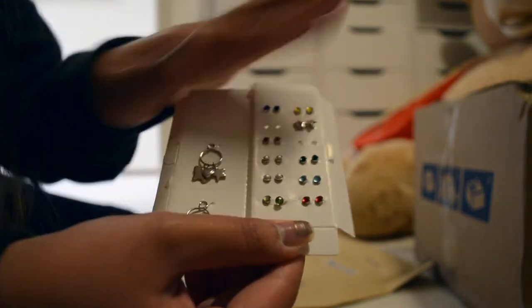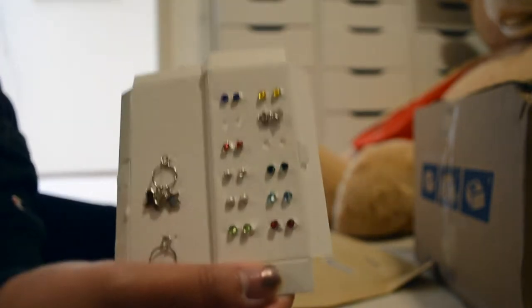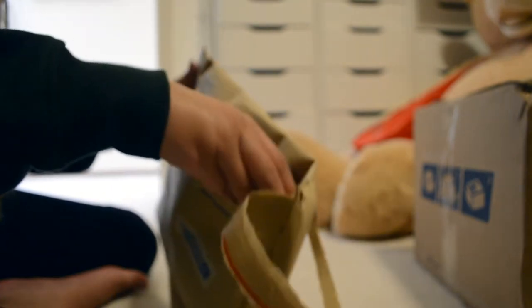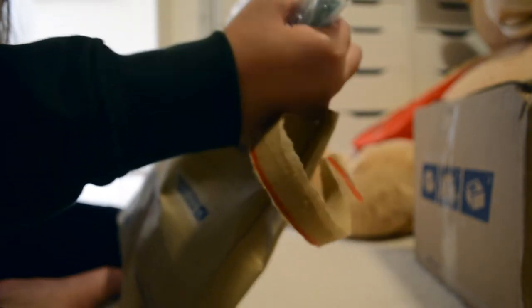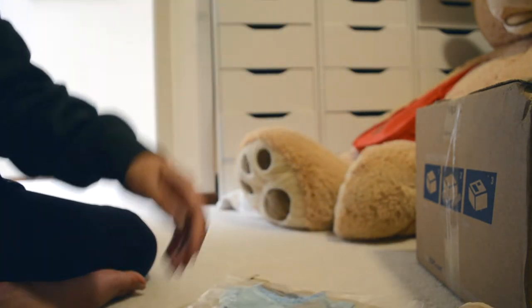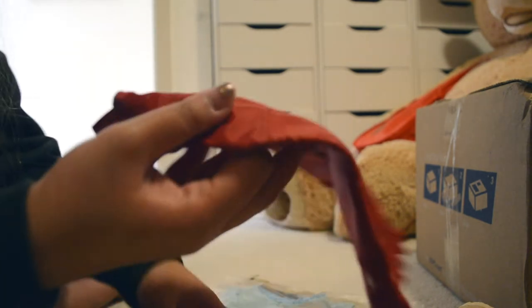Super cute. So I got this earring set. I got two outfits. So this first one is actually a Christmas outfit. I'm just getting prepared. So let's show you the little dress first.